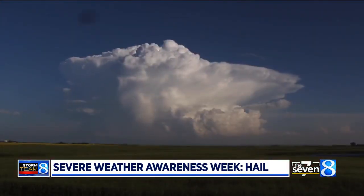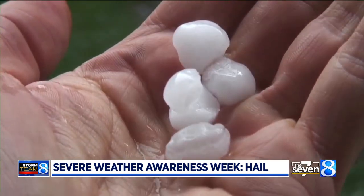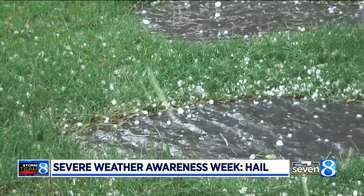The biggest hail usually falls in summer, when cloud tops can reach a stunning 45,000 feet high. Shallower storms in late spring or early fall usually produce smaller hail, about pea-sized or marble-sized.